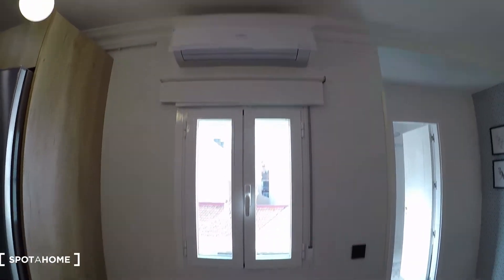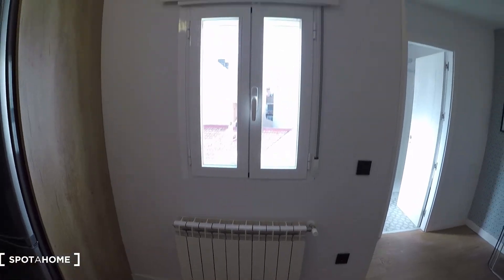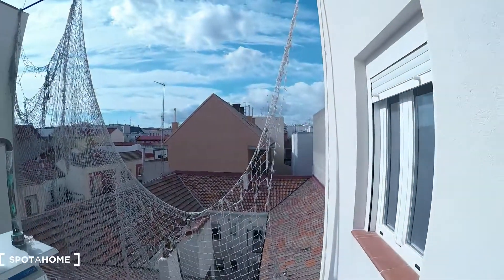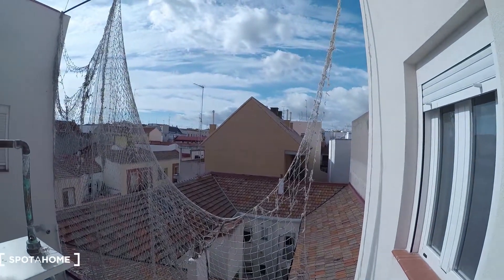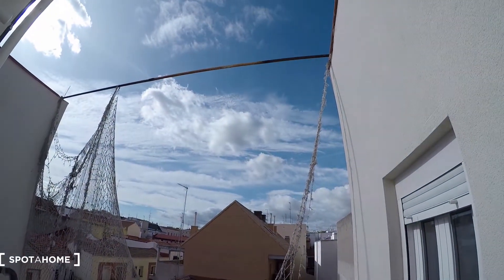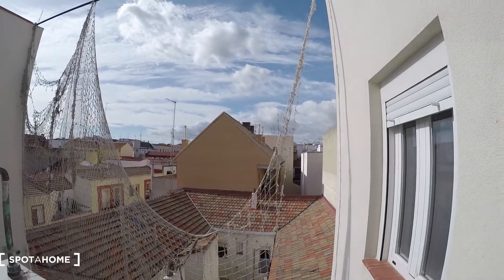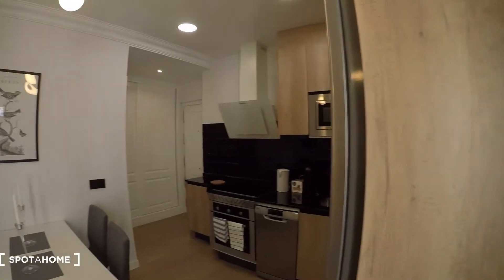On this side we have the AC and the heating unit, so the apartment is perfectly conditioned for both summer and winter. And this is the view you'll see from here — we're on the fifth floor and we don't have high buildings opposite to us, so we have beautiful light coming into the apartment.